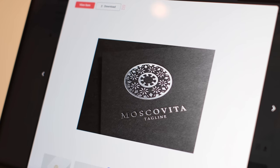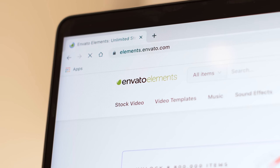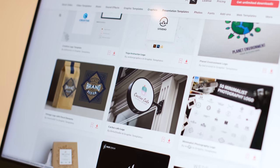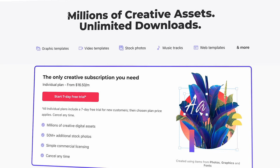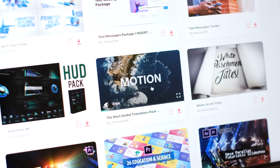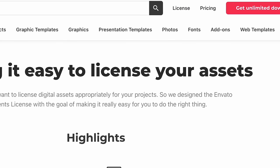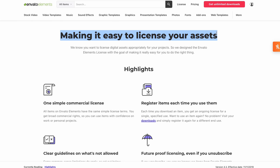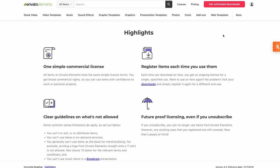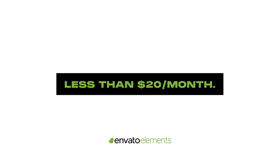Next, I'm going to download some mockups from Envato Elements to present the design. And thanks to them for sponsoring this video. It has so many amazing mockups that I use on a regular basis for my design projects. It's a huge library of over 55 million plus digital assets. In fact, most of the text animations and transitions I use in my videos are also from here. And since it offers a very simple license, I never have to worry about getting into any copyright issues even if I'm using it for commercial work. So if you're interested, you can click the link in my bio to get 50% off your annual subscription and get access to all of these assets for less than $20 a month.